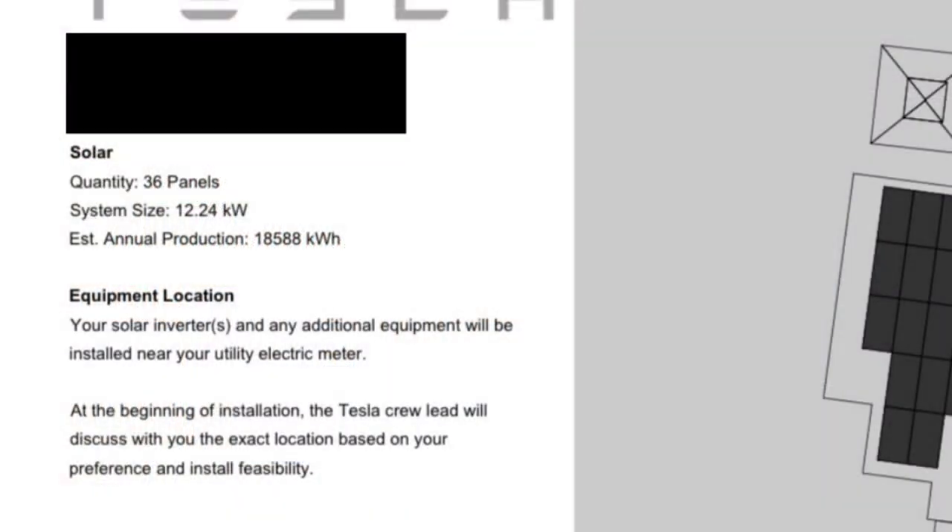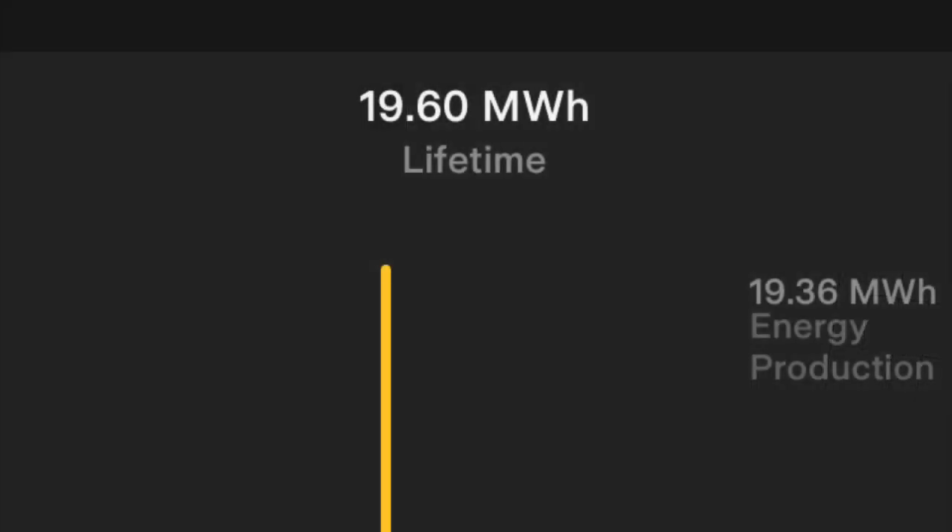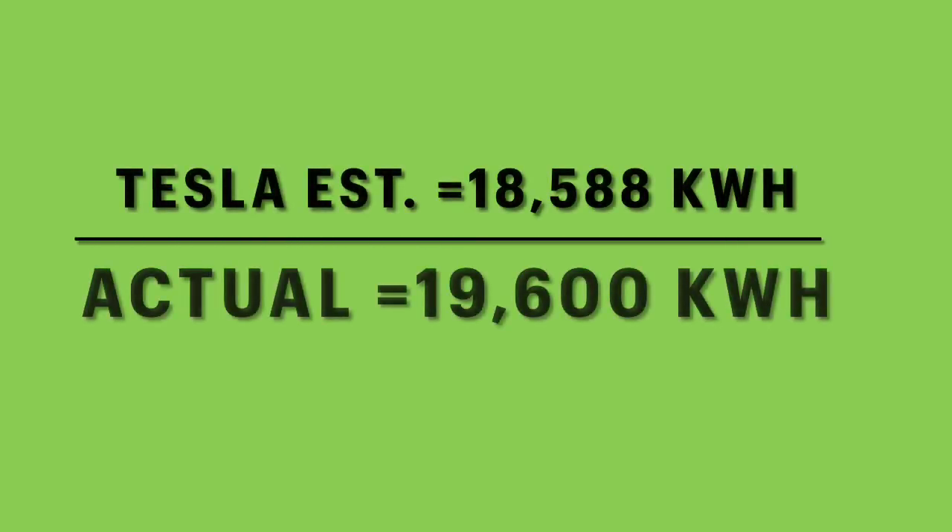First, we'll go over my solar production. This is the quote that Tesla gave me — the specs of my system said annually I would get 18,588 kilowatt hours. After a year, I ended up getting 19,600 kilowatt hours, so I actually got 1 megawatt hour or 1,000 kilowatt hours more than they estimated. Getting higher energy production than you were quoted is always a positive, and it worked out really good.